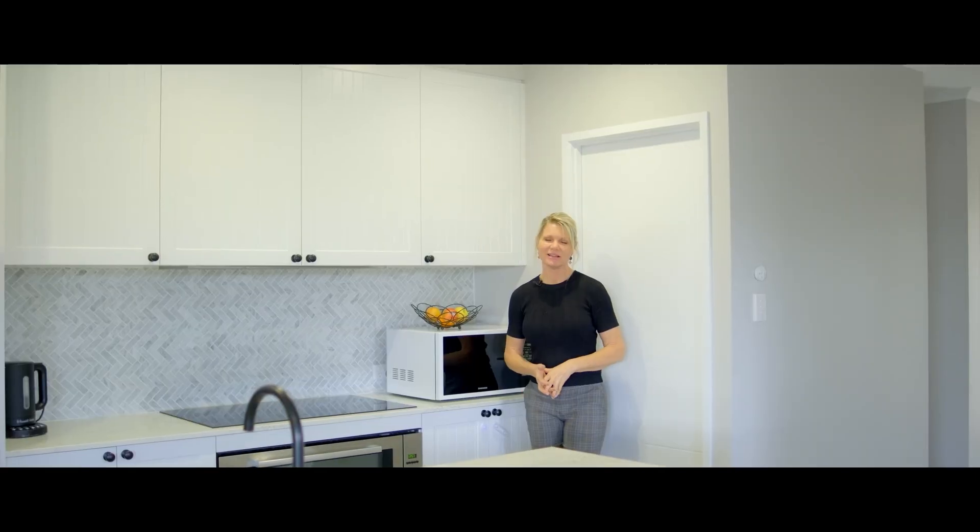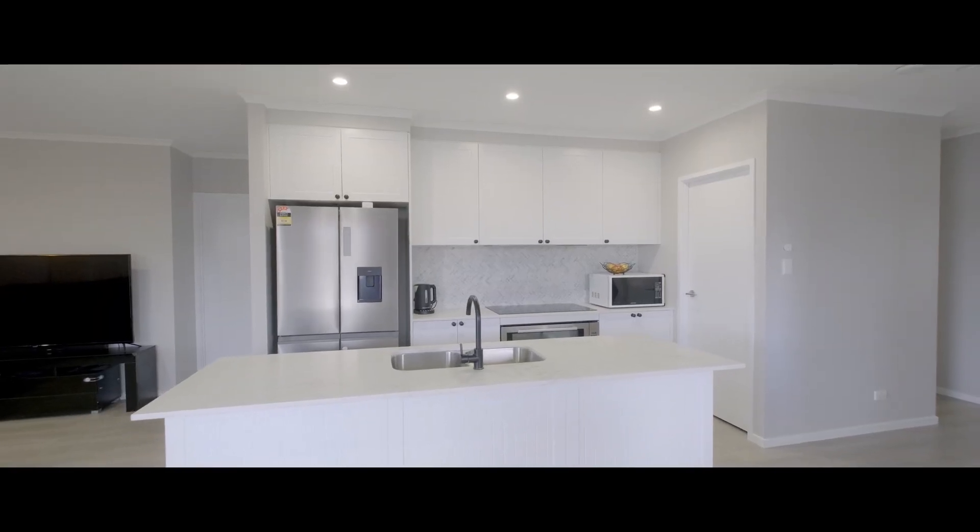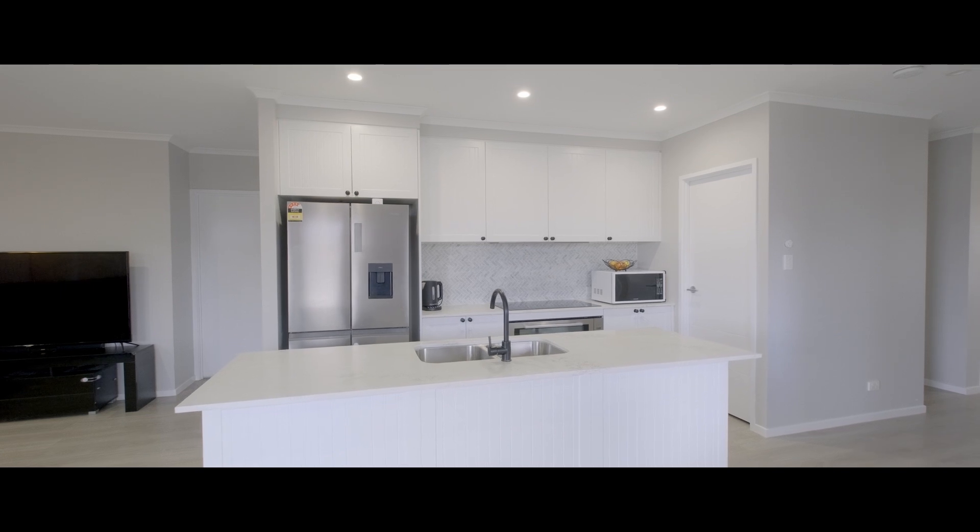This Hampton-inspired kitchen has a free-standing island bench, stone bench tops, pot drawers, large walk-in pantry, dishwasher and breakfast bar.